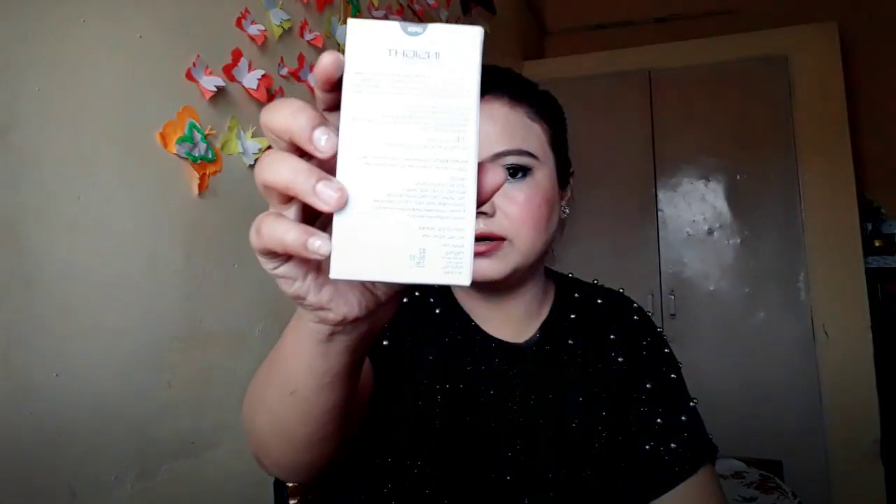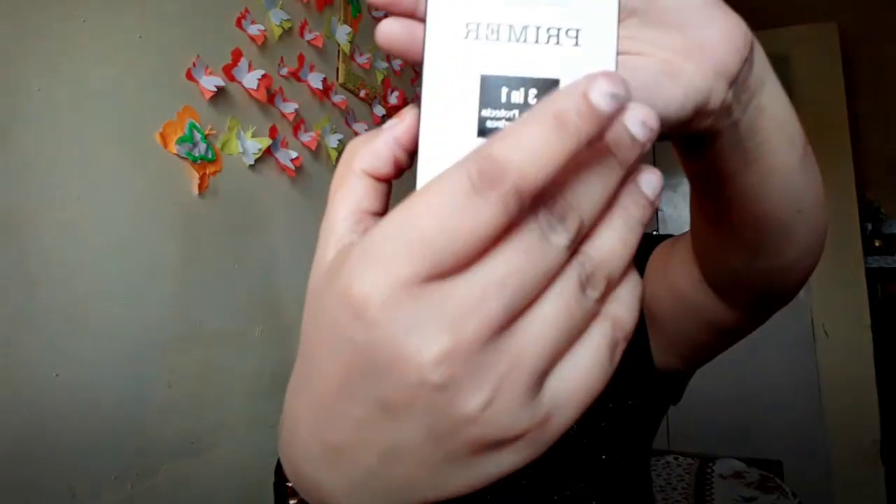The third buy was this micellar water. My micellar water was over so I went for this one — it's from Garnier and retails for 175. You can check for discounts online. The Inside primer is 220 rupees.